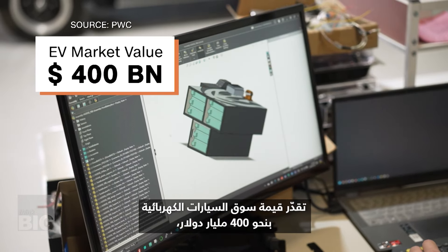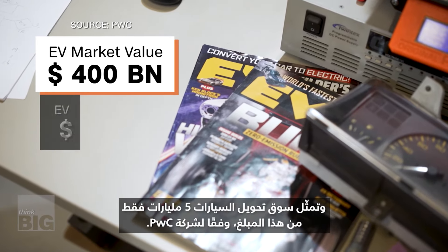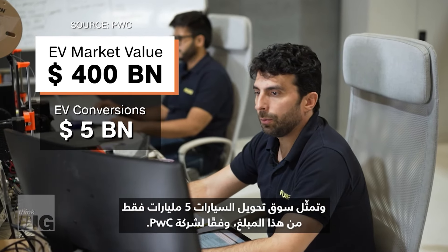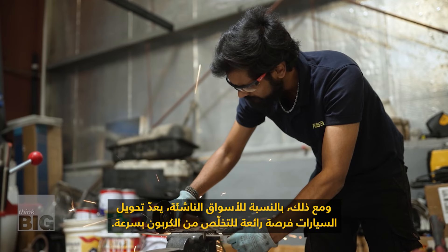The EV market is valued at around $400 billion, with EV conversions accounting for just $5 billion of that amount, according to PwC. That's somewhere between 1% and 2% of the global market share, showing it's a niche product. However, for emerging markets, conversion is a great opportunity to decarbonize fast.